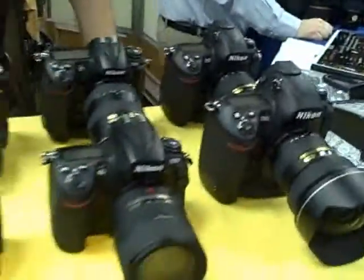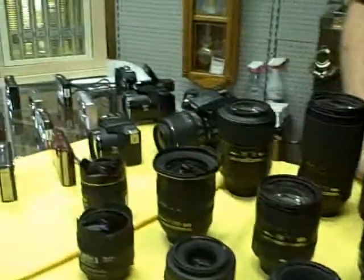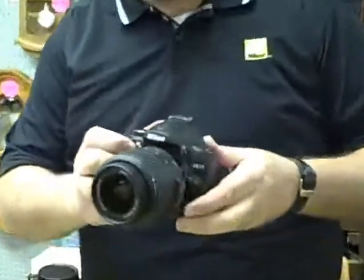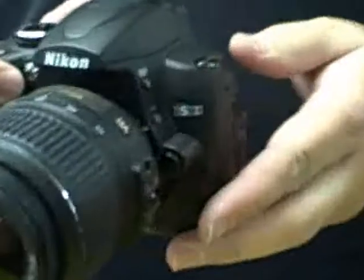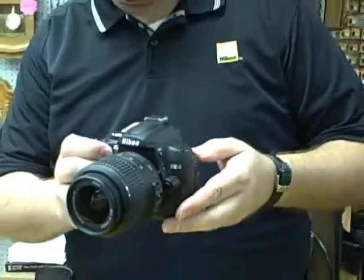Hello, everyone. This is your Roberts Webmaster, Derek Martin. I'm down here on the sales floor for our Spring Expo 2009. We are here right now at the Nikon booth. Look at all those pretty little cameras set up here. We're here with Jason, who is going to talk to us today about the hot new D5000, which we have right here. I'll turn it over to him now.